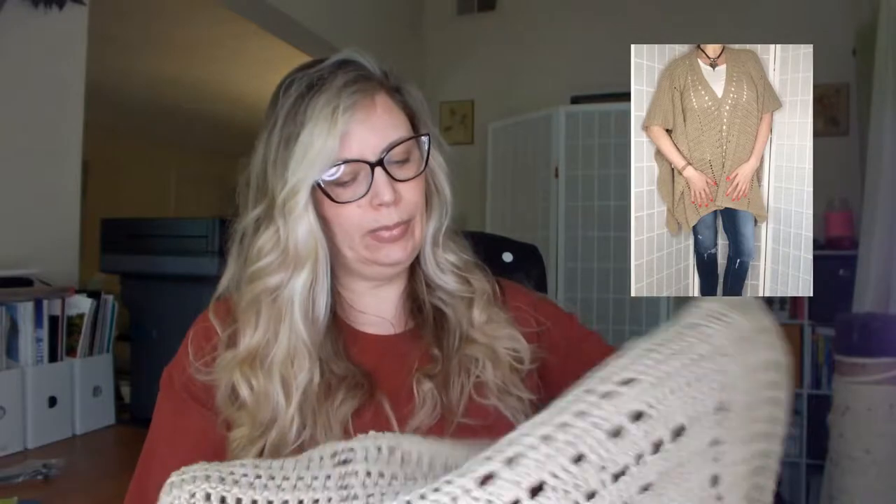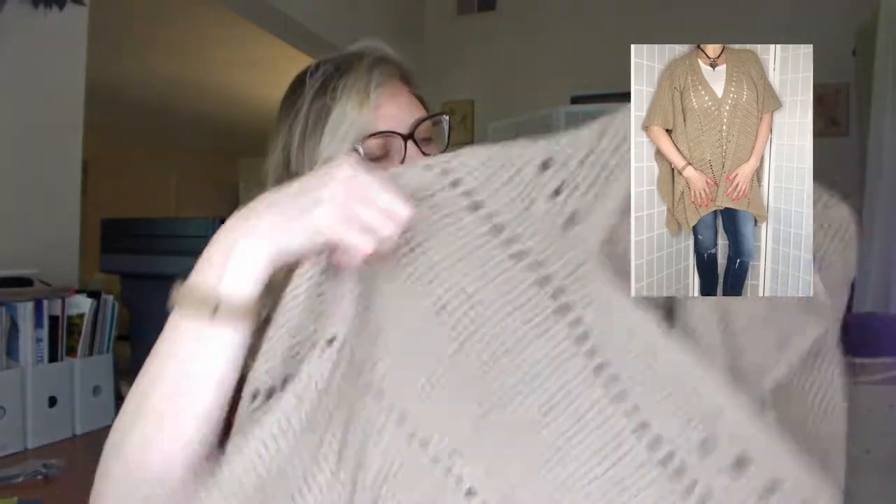I've been using the Lion Brand 24/7 Cotton — both of these are Lion Brand. I really like this yarn; it's one of the nicer all-cotton yarns I've tried. It's not what I would call ultra soft, but it's wearable, it's easy to work with, it washes up like a dream, and after you wash it, it feels like some well-worn jeans.